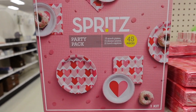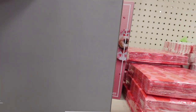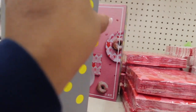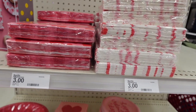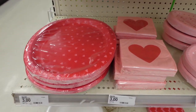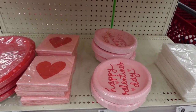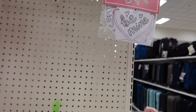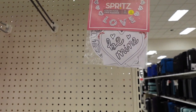They have a party pack — a 48-piece party pack — and I was like, oh, this is everything that you need: plates and all of that stuff in one little box. The tag said three dollars and I was like, there's no way this is three dollars. I know it's in the wrong spot, so I had to investigate the price on this item.